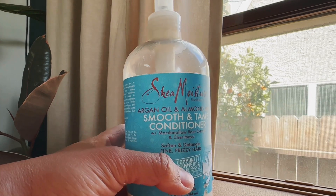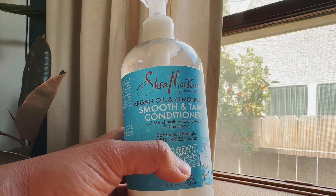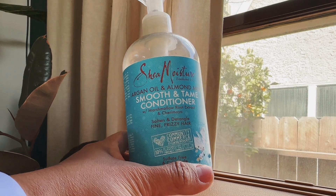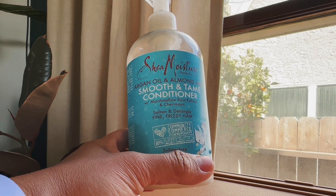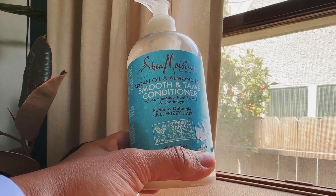I would not go anywhere without this product on my head. Out of all the products that I use for my 2a/2b very coarse thick hair, this is the one that I cannot live without. This is the one that changes the smoothness of my hair and keeps it not frizzy.